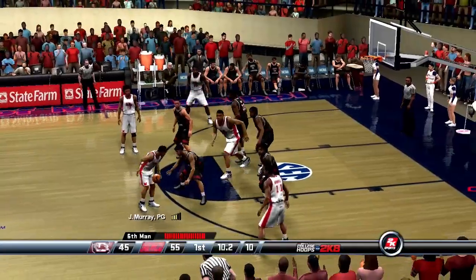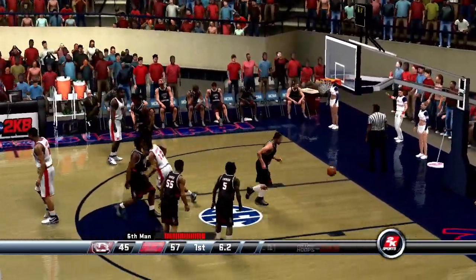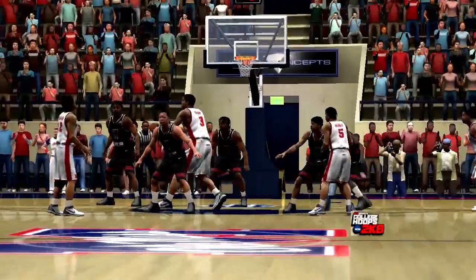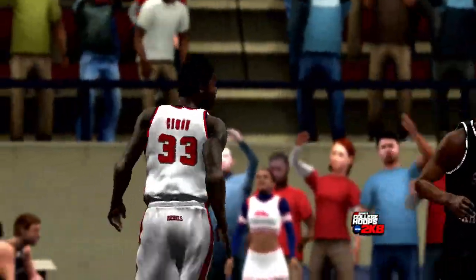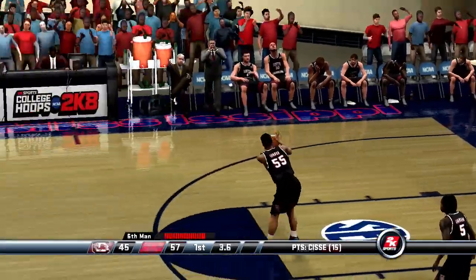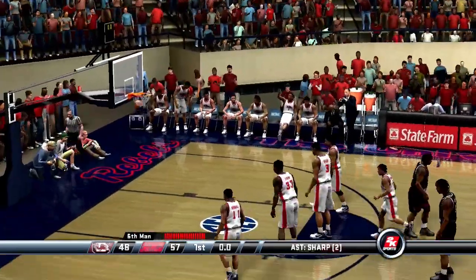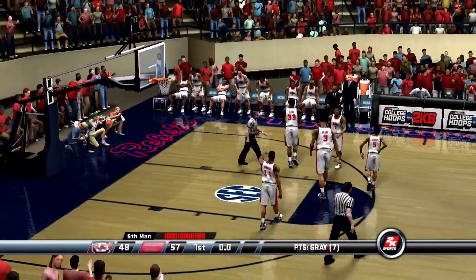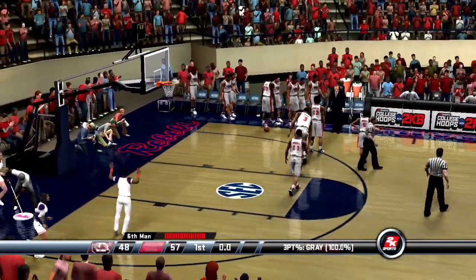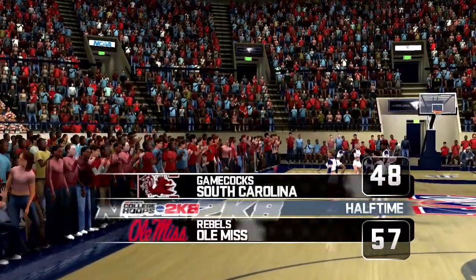They've got the dribble — Sharp shoots it, got it to fall. And listen to this capacity crowd go crazy — they're ahead 57 to 45. Number 11 inbounds the ball. Gray raises up — amazing, he knocked down the buzzer beater, but they still trail by nine. First half comes to an end with the score 57 to 48.